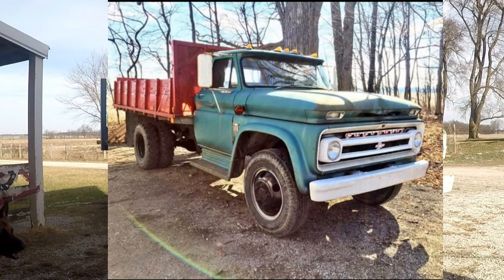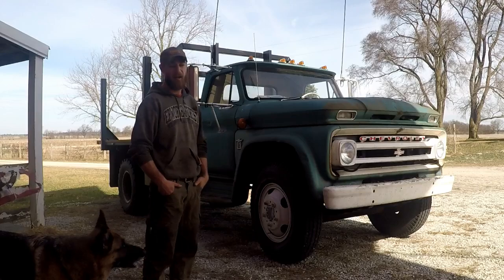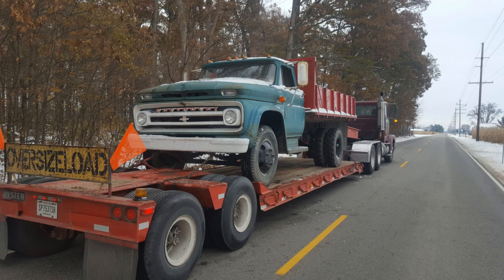I showed up and it was running when I checked it, but it had no brakes anywhere on it. The seller and I worked out a deal. A couple weeks later I had it on the lowboy, hauled it back to the farm, and that's pretty much where the saga begins.